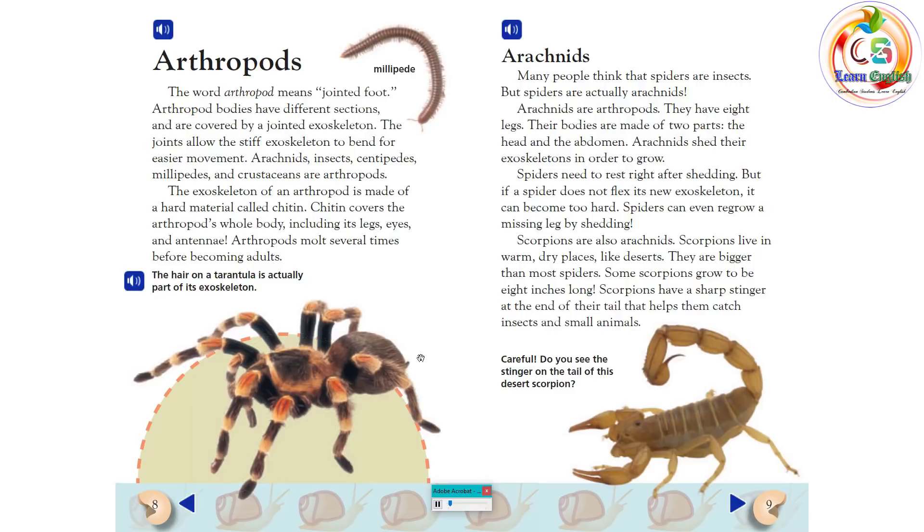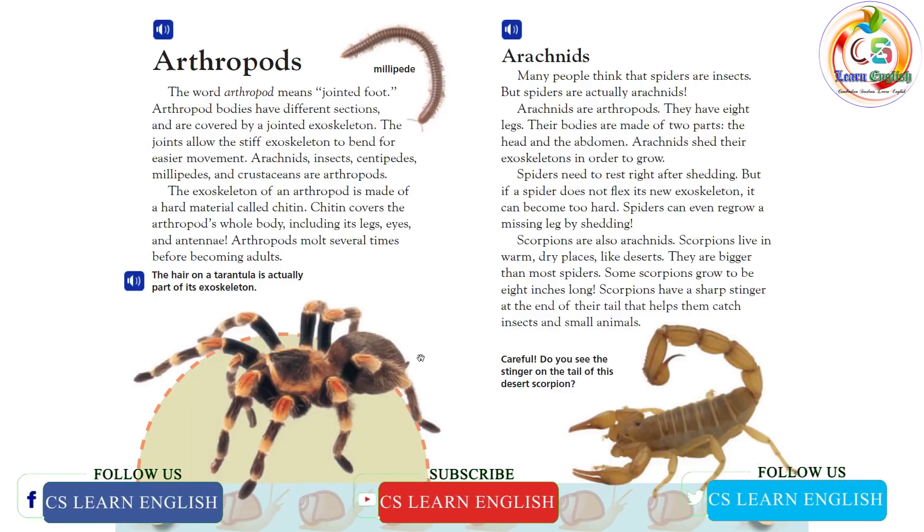Arachnids. Many people think that spiders are insects, but spiders are actually arachnids. Arachnids are arthropods. They have eight legs. Their bodies are made of two parts, the head and the abdomen. Arachnids shed their exoskeletons in order to grow. Spiders need to rest right after shedding. But if a spider does not flex its new exoskeleton, it can become too hard. Spiders can even regrow a missing leg by shedding.